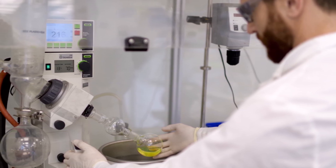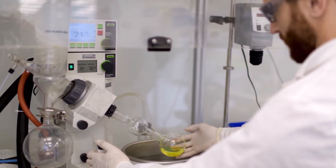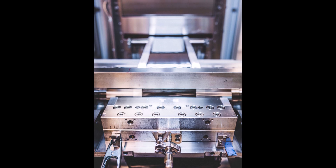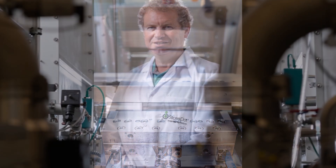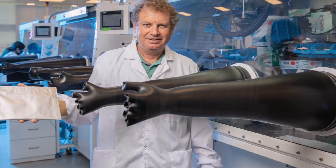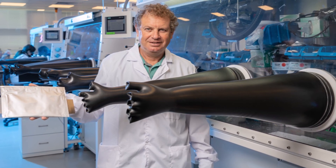Dr. Myersdorf responded: yes, 10-minute charge time up to 80%. This means your electric vehicle's battery will charge to 80% in 10 minutes. Another question: how many cycles on a 10-minute charge time? Dr. Myersdorf responded saying currently 500 cycles but the mass production goal is 1,500. On StoreDot 4680 battery yield, he said no data yet as these are pilot line batches — meaning semi-manual assembly.